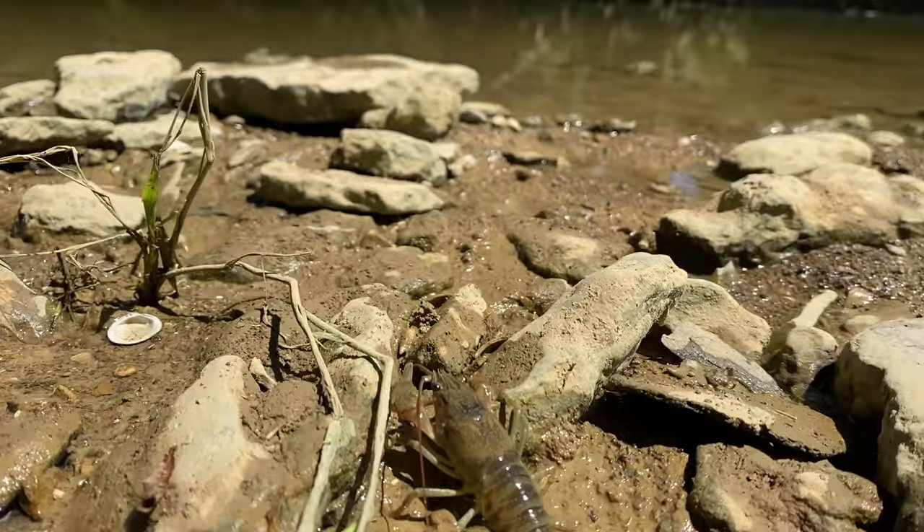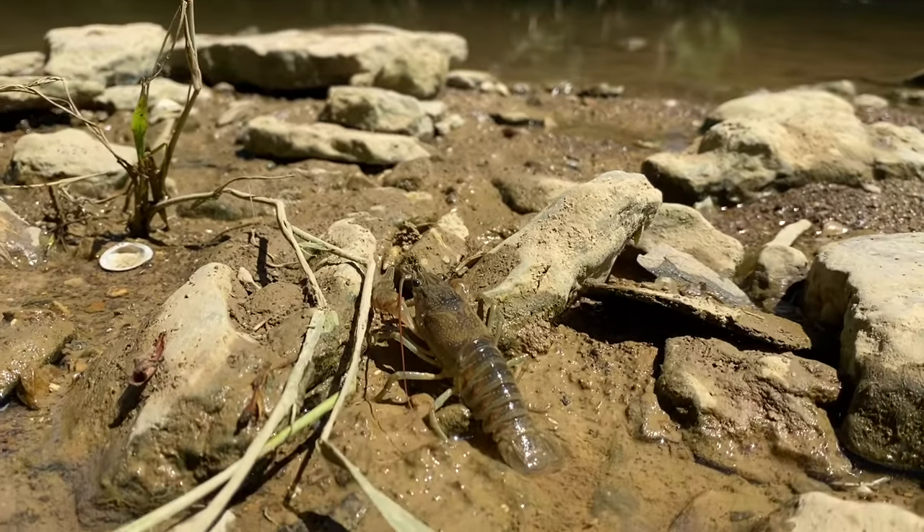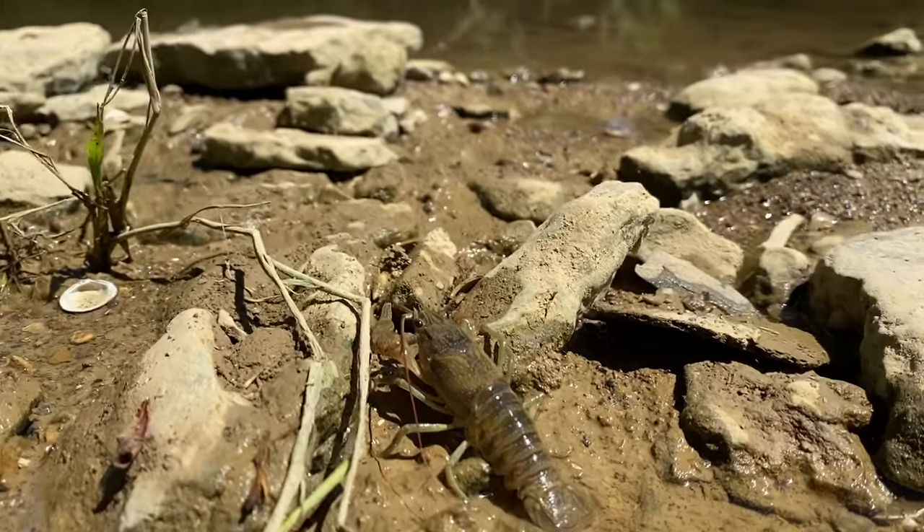Hello, it's Ranger Olivia here and welcome to the Parklands Virtual Classroom. Today we're going to talk about crayfish.